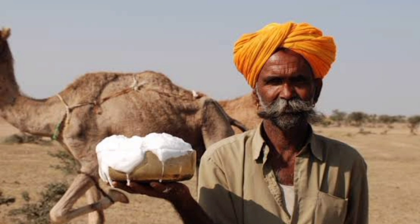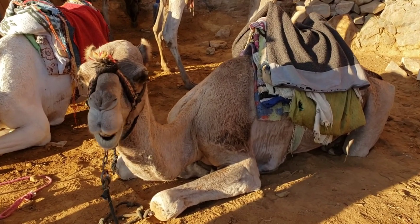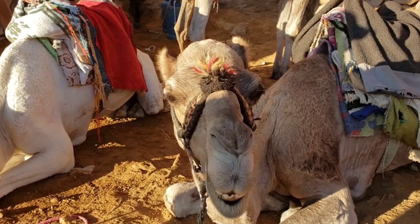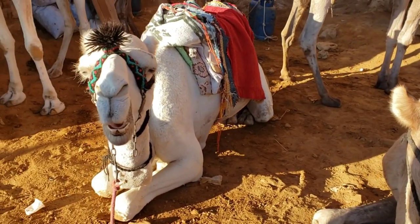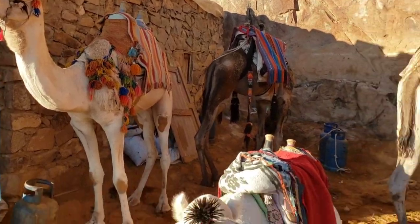Instead, by placing the fat in a hump that is out of the way, the camel can stay as cool as possible while still having an energy reserve. Think of it as a tourist from Northern Siberia with a coat stuffed full of snacks just stepping off the plane in the Sahara Desert.